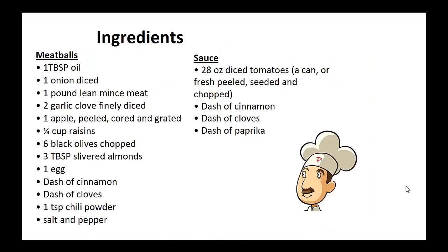Meatball Piccadillo. Ingredients for the meatballs: one tablespoon of oil, one onion diced, one pound of lean minced meat, two garlic cloves finely diced, one apple peeled, cored and grated, one quarter cup of raisins, six black olives chopped, three tablespoons of slivered almonds, one egg, dash of cinnamon, dash of cloves, one teaspoon chili powder, salt and pepper.